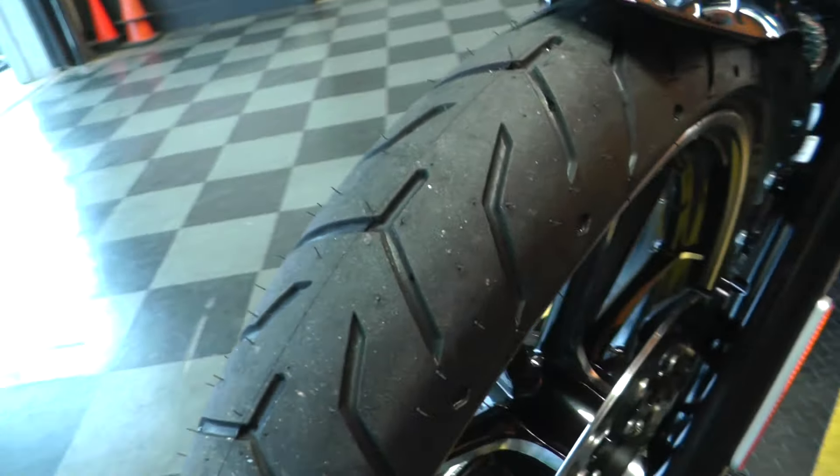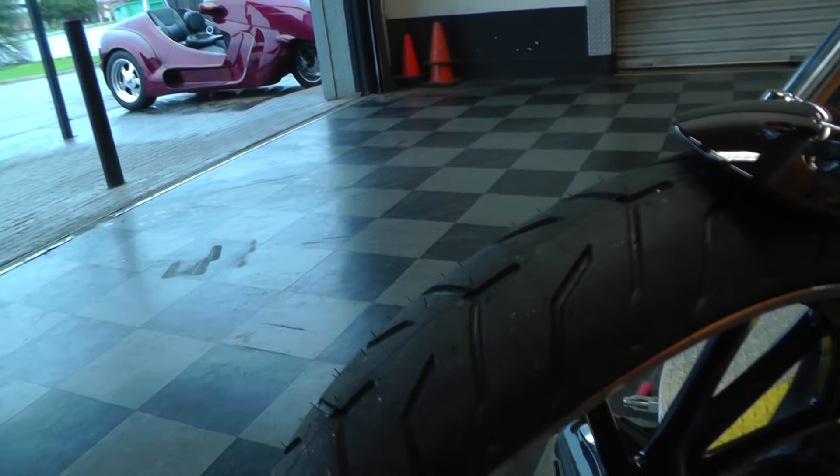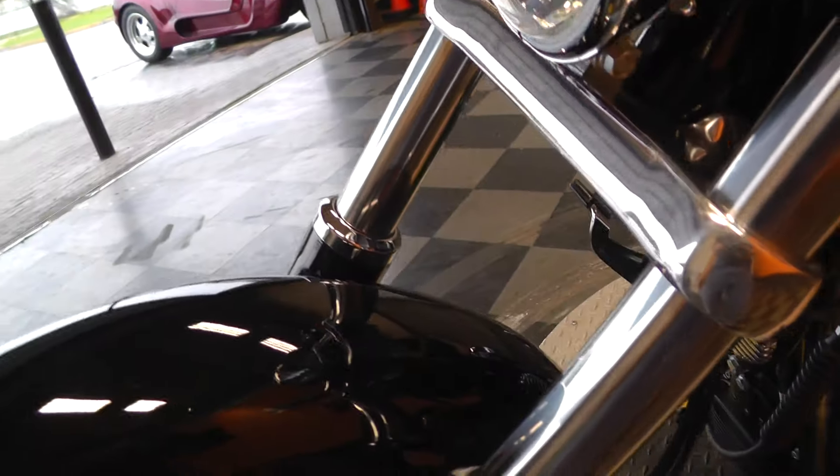Brand new tire it looks like — actually, I think that may be the original tire. This bike's got less than 100 miles on it. Notice one little spot right over here on this fender.